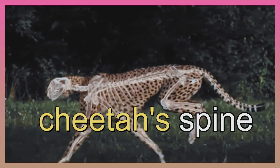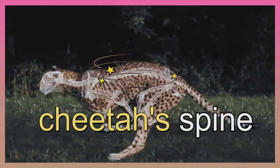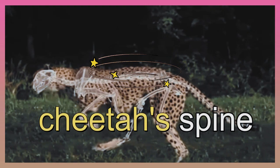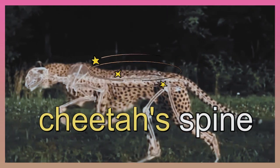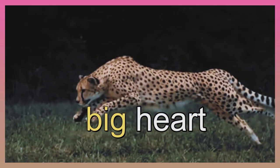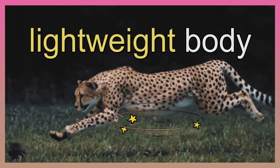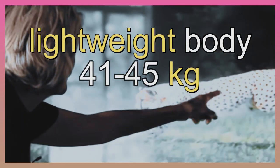The cheetah's spine is flexible and acts like a spring for its leg muscles. Finally, the cheetah's body is lightweight, weighing in at 41 to 45 kilograms on average for males.